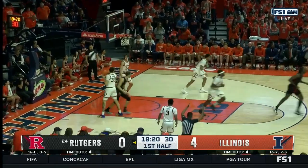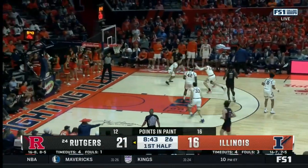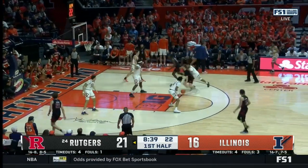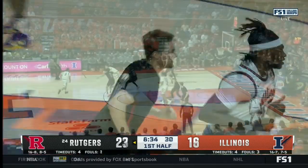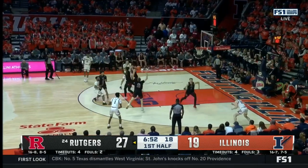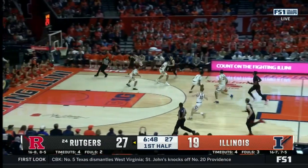Hyatt knocks down the three, and Rutgers is on the board. Spencer with the left hand — got it up quickly so danger couldn't alter it. Amazing that all of that transpired in three seconds. And now a pick-off by Spencer, his 58th steal of the season.